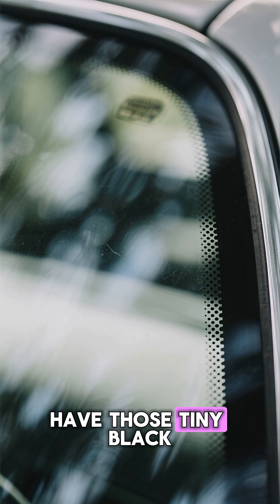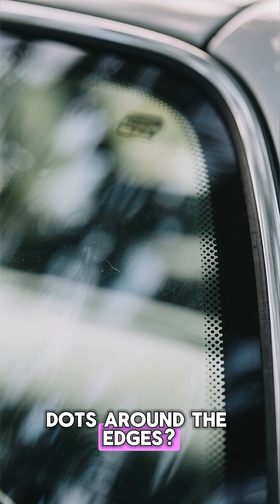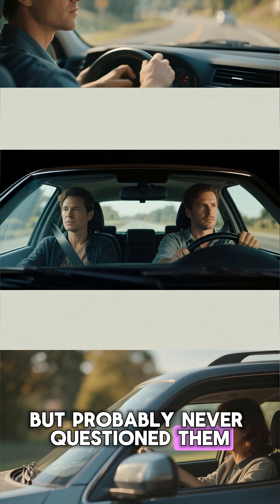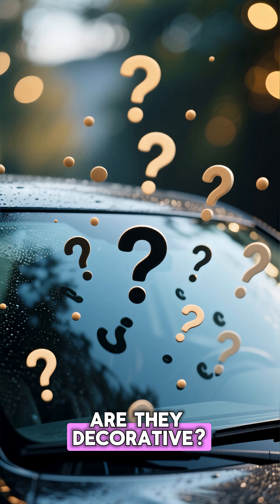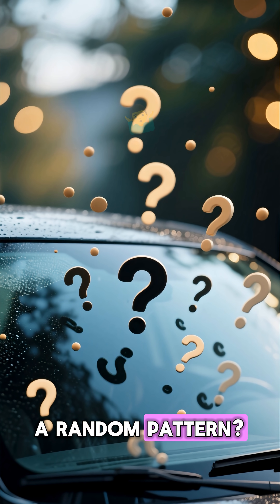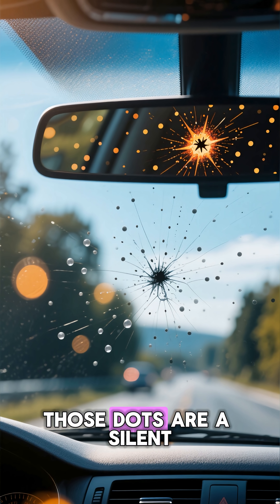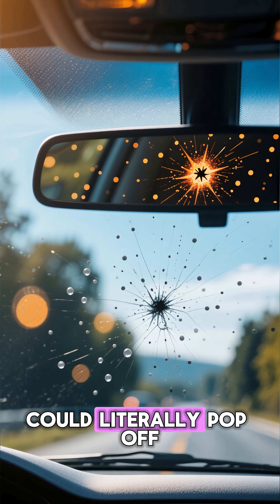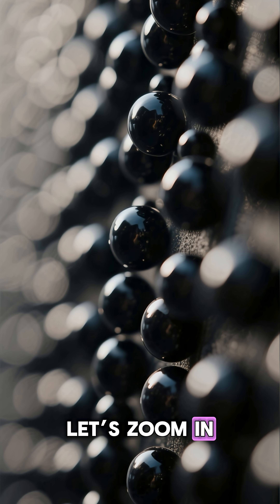Why do car windscreens have those tiny black dots around the edges? You've seen them your whole life, but probably never questioned them. Are they decorative? A design choice? A random pattern? Nope. Those dots are a silent structural hack, and without them, your windshield could literally pop off. Let's zoom in.